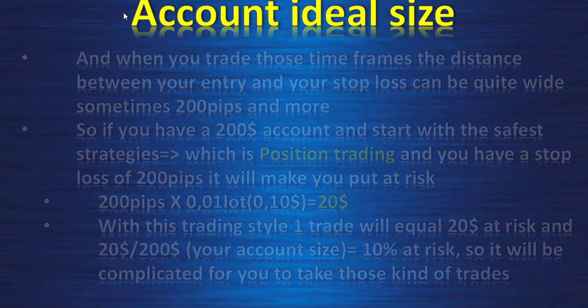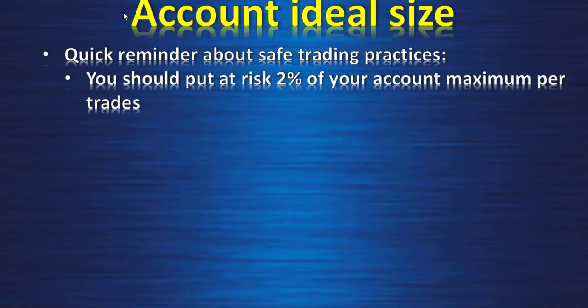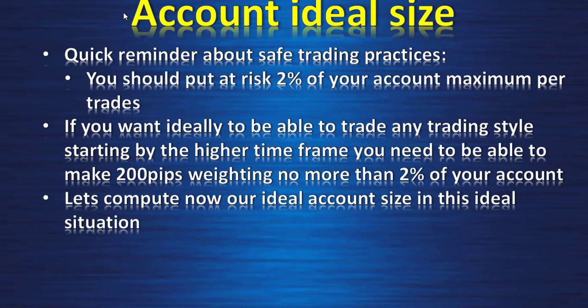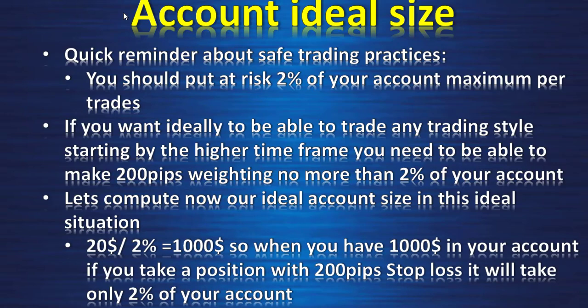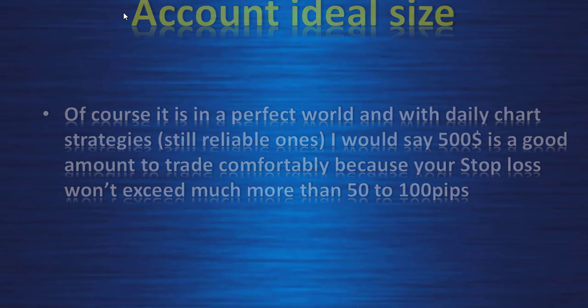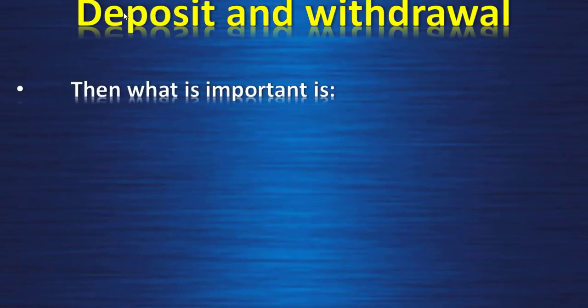A quick reminder on safe trading: you should put a maximum of 2% of your account at risk per trade. So to trade any style including higher timeframes with a 200 pip stop loss at no more than 2% risk, the ideal account size is $20 ÷ 2% = $1,000. With $1,000 and a 200 pip stop loss, you only risk 2% of your account. For daily chart strategies, $500 is a comfortable amount since stop losses typically won't exceed 50 to 100 pips.